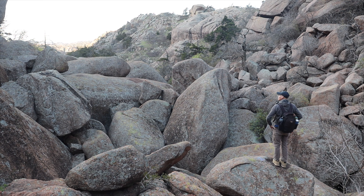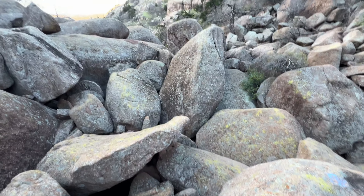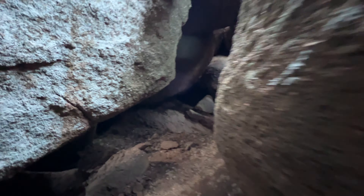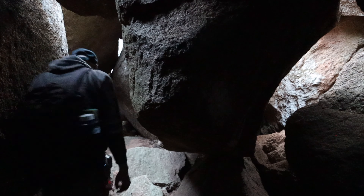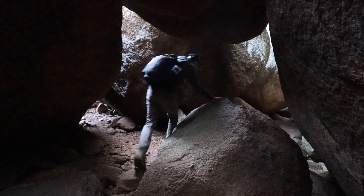I see some passageways down through there. I may try to get down there and check it out. This is truly otherworldly. It may not be caves, but wow, it's really awesome. Let's see what else we can get into.